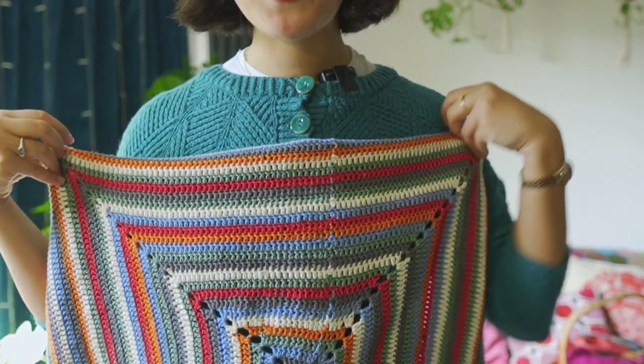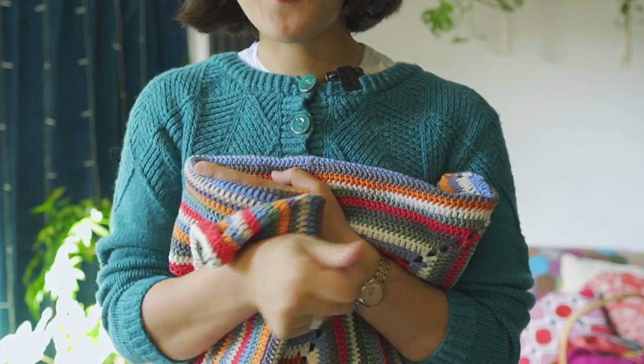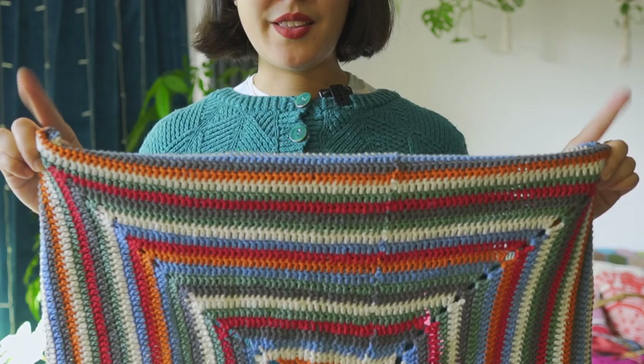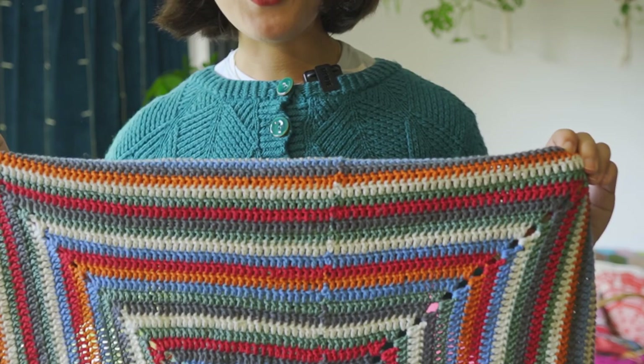I just kept imagining: what if the baby was there in the middle and you were wrapping it — how much bigger would you want it to be? So I knew it had to be bigger than this size, or it would just be a glorified table mat.